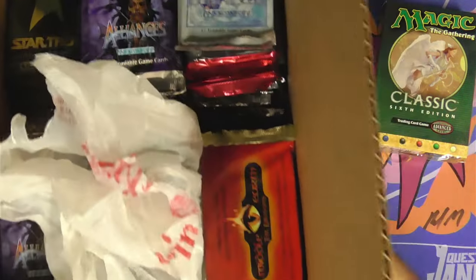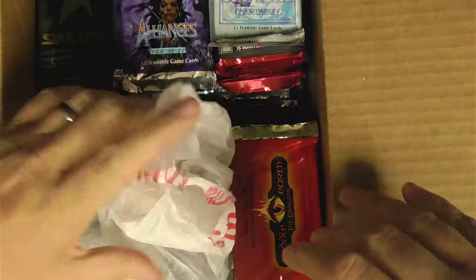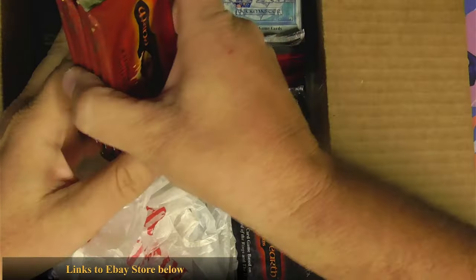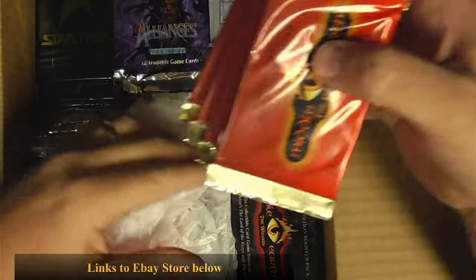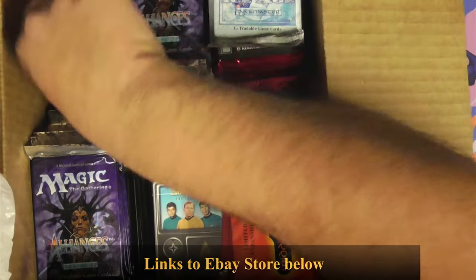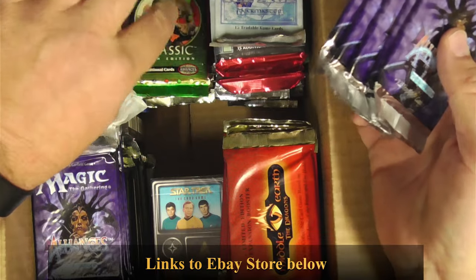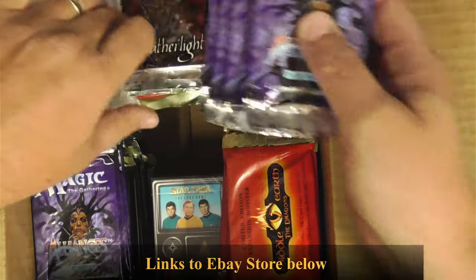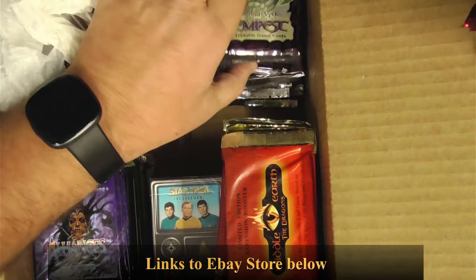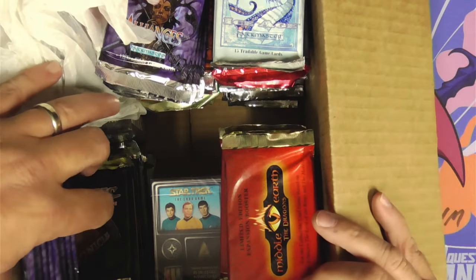That brings us to this box here, which is all sealed packs, and there's some pretty nice stuff in here. Finding Middle Earth loose packs like this, I didn't have a whole lot of hope, but there is a somewhat dedicated following to this game and there is a little bit of interest in those packs. There's more Star Trek, and these are unopened, so those might go for a little bit. An Alliances pack, unopened - these are like 40 bucks each. There's some Weatherlight, classic 6th edition, more Middle Earth stuff, Ice Age, Odyssey, even some Homelands, Tempest unopened packs, and there's even some Exodus unopened packs in there, so those are pretty exciting. Alliances and Chronicles - even some Chronicles packs.